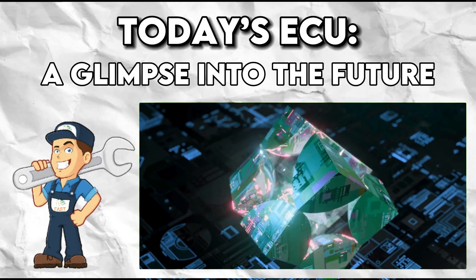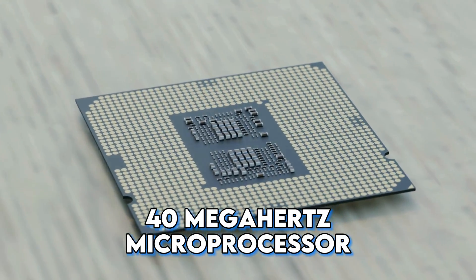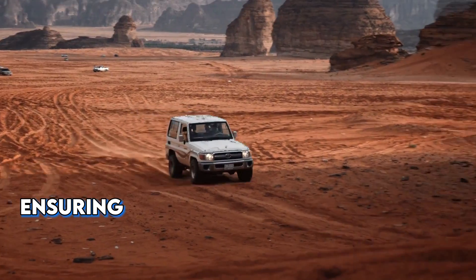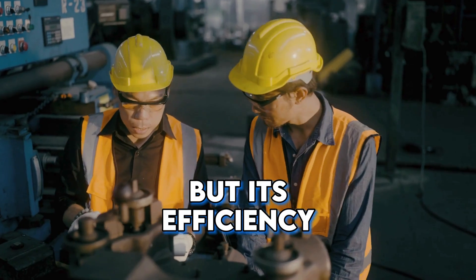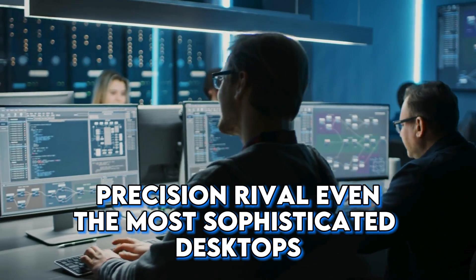Contemporary ECUs might sound diminutive — a 32-bit, 40-megahertz microprocessor and a mere 1 megabyte of memory. Yet this tiny tech titan orchestrates a symphony ensuring optimal performance over vast mileage ranges. It might not boast the specs of a high-end gaming rig, but its efficiency and precision rival even the most sophisticated desktops.